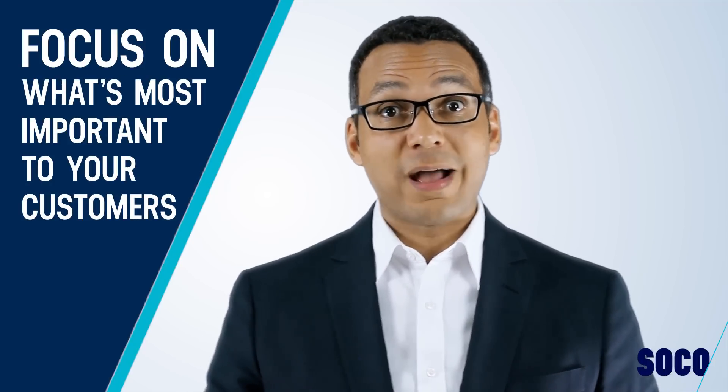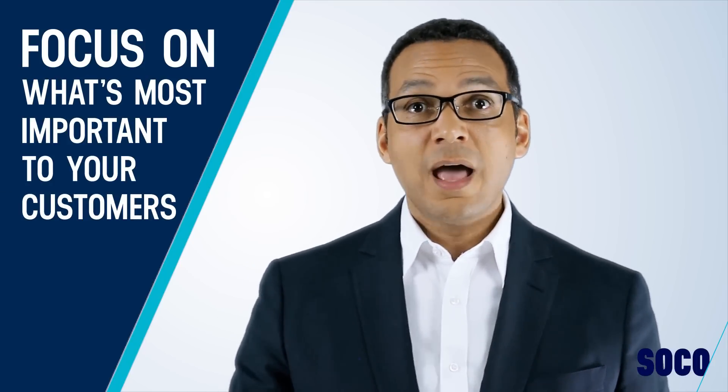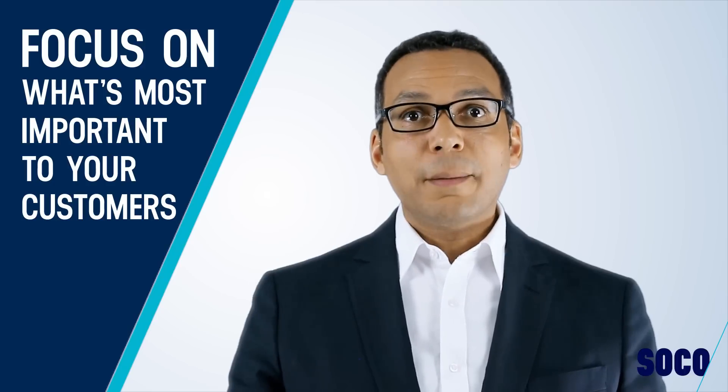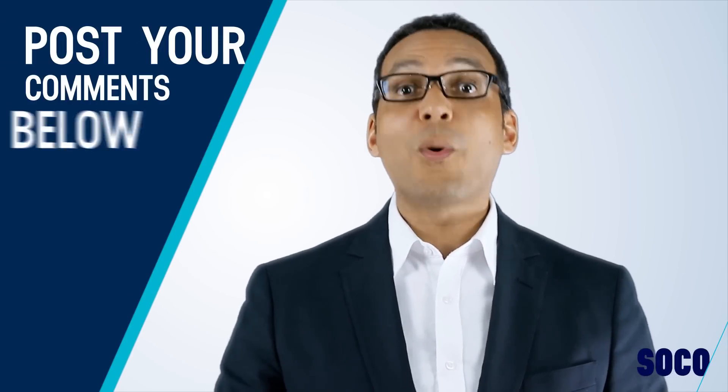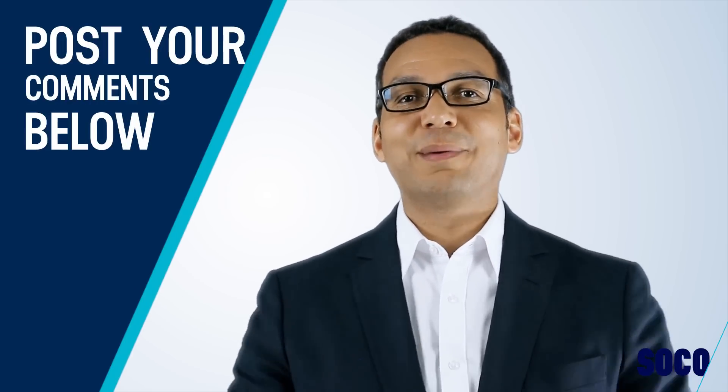In summary, focus on what's most important to your customers. I hope you found that tip useful around translating features to benefits. I'd love to hear from you — please post your thoughts in the comments below. What do you find most challenging around selling to customers? Do you use a feature-to-benefit translation, or do you struggle with it? Leave your comments below and I'll be happy to answer any questions. Tom Abbott here — I'll talk to you next time.